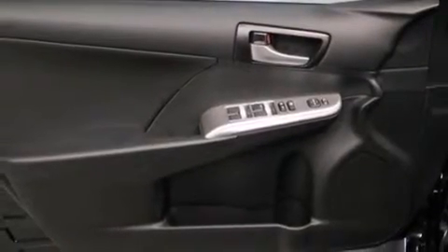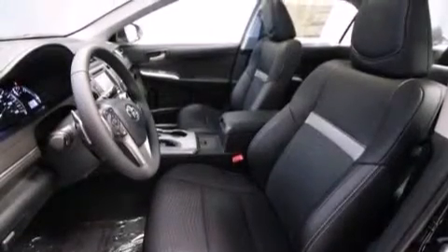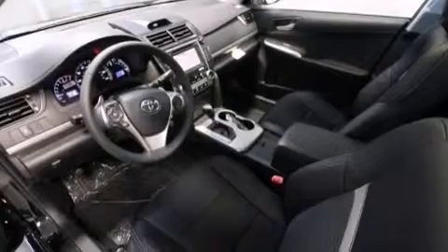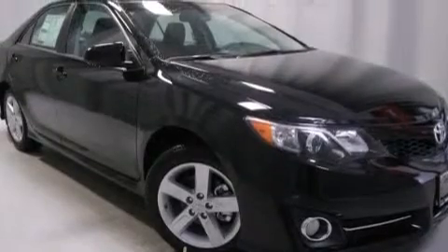The following features are also included: air conditioning, a split folding rear seat, cruise control, a six-speaker audio system, a leather-wrapped shift knob, front multi-stage airbags, rear seat childproof door locks, steering wheel mounted controls, full power accessories, and an auxiliary power outlet.